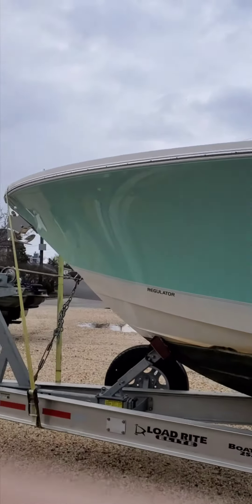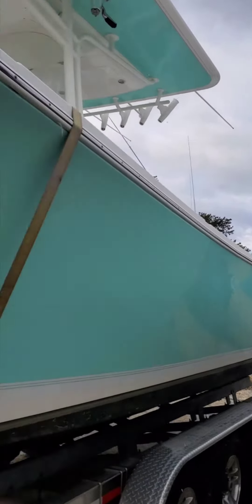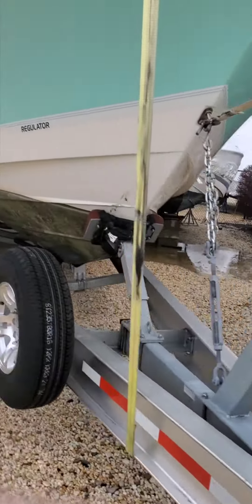Here's a service client of ours. This is a really sharp boat — a 34 Regulator with triple engines on it. They have color-matched engines, this thing is really sharp. Top-end trailer, lowboy trailer.